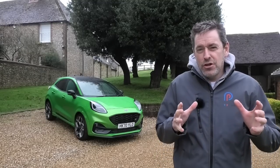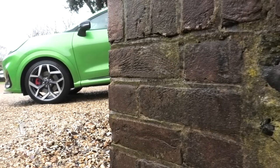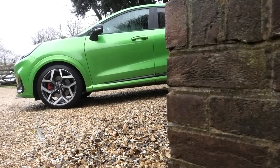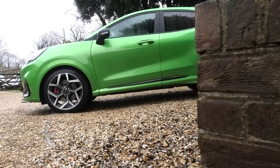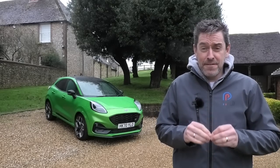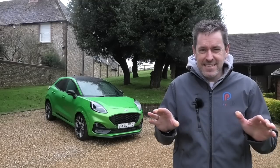So when they brought out the new Ford Puma it's a car I've been very keen to get my hands on, and I know it's been out a while but I've been waiting for the ST version because my current favourite Ford is the Fiesta ST - an utterly sensational little thing, a real pocket rocket.